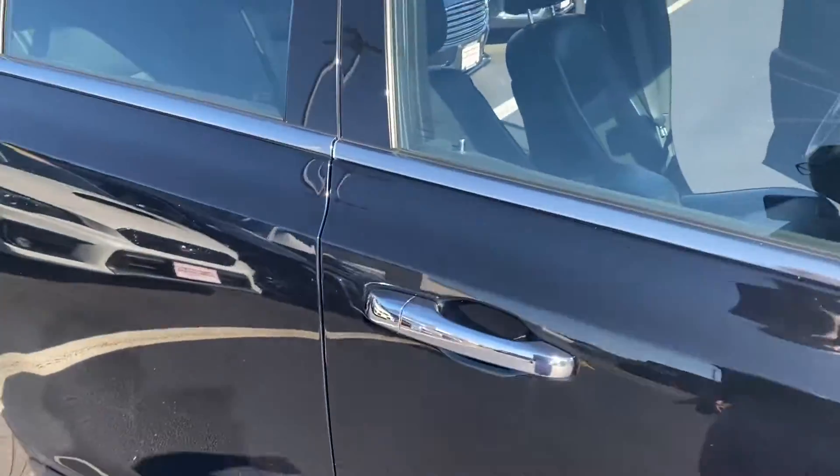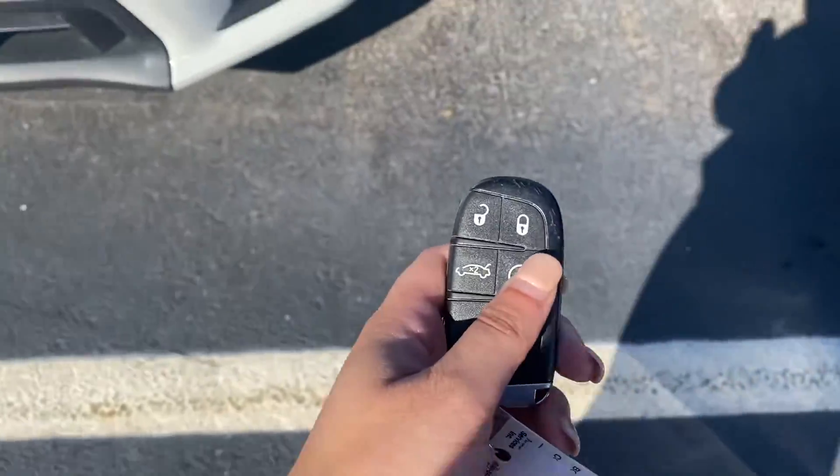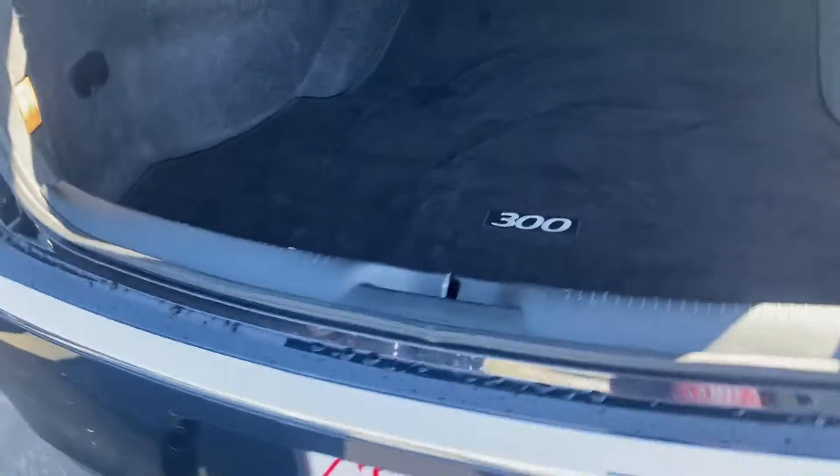Keyless entry so you can lock and unlock the car right from the handle. You also have a remote start right here on the key fob. Nice size trunk.